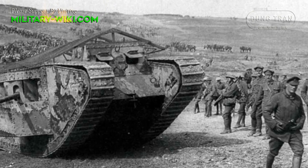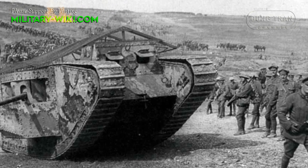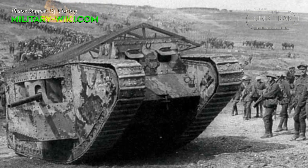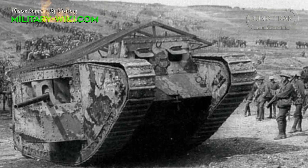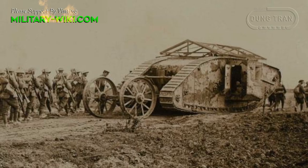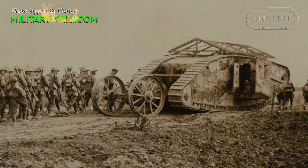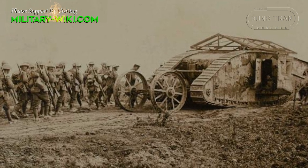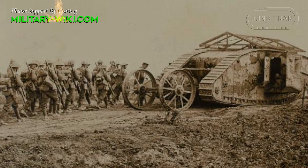The tank could not make a breakthrough on the battlefield because the production process was kept secret. Along with that was the skepticism of most infantry commanders. Soldiers were not trained to fight with tanks. In addition, the tanks were too scattered and the tactics of fighting with the new armored vehicles did not make a breakthrough. After all, tanks had a primarily psychological effect.